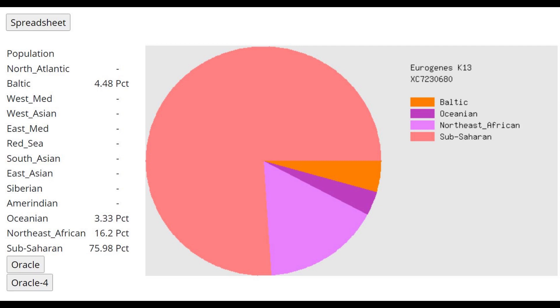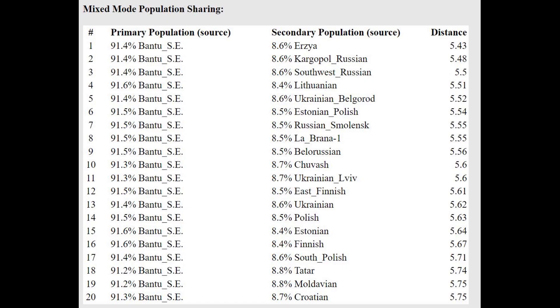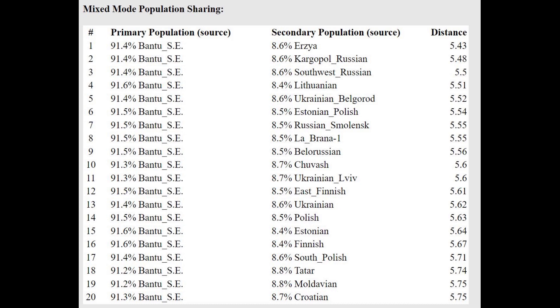This is what she scores with Eurogenes K-13. What's interesting is that she's actually scoring 4.5% Baltic — a very surprising result, because the Baltic category here is based on modern Northern Europeans from the Baltic area. The allele frequencies are basically those of modern Northern Europeans from the Baltic area, and she's scoring 4% of this modern Northern European category. So she's quite shifted towards modern Northern Europeans. This is also her result with Eurogenes K-36.